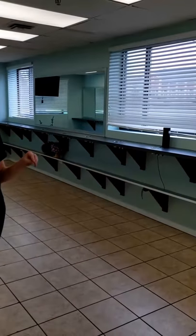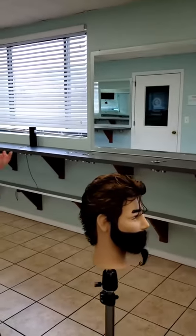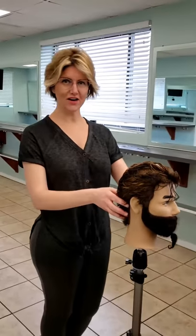Hi everyone, it's Tina with International Institute of Cosmetology. I wanted to give you a peek inside Phase 1. So we're inside our Phase 1 hands-on experience, and you'll be here with your class working on all different things. You're going to be working on men's haircuts.